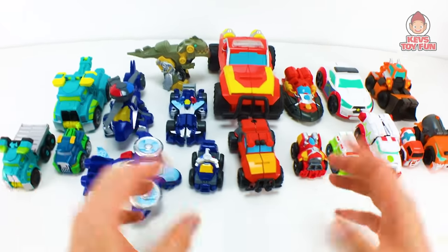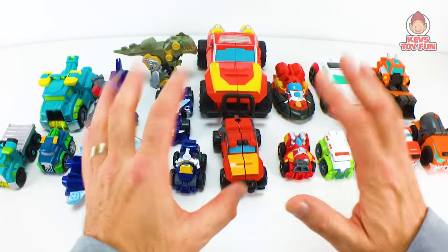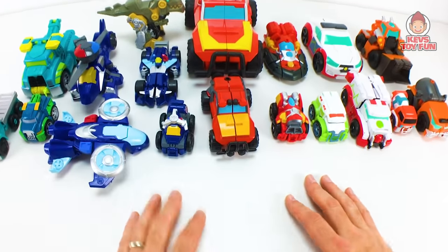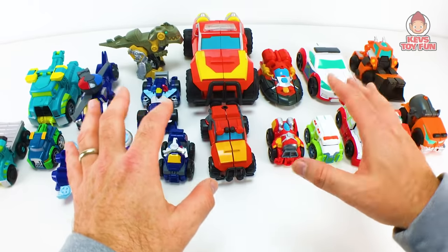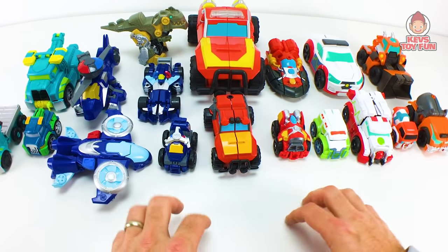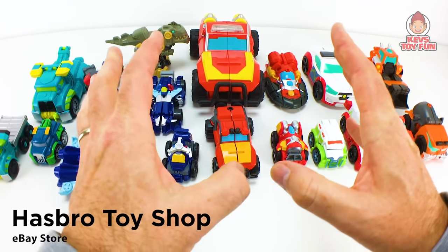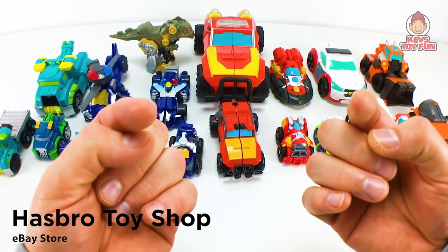So like I said, here is my current collection as of October 2019 for Transformer Rescue Bots Academy. This is all what has been currently out in stores now. Various stores would be Target, Walmart, Amazon, and also the Hasbro Toy Store, which is also a great resource on eBay.